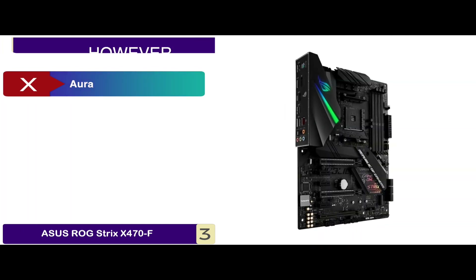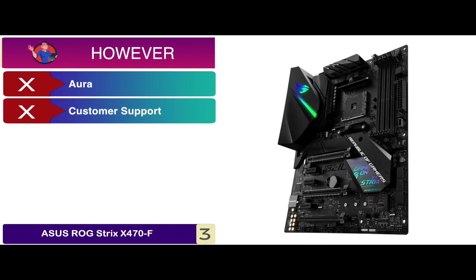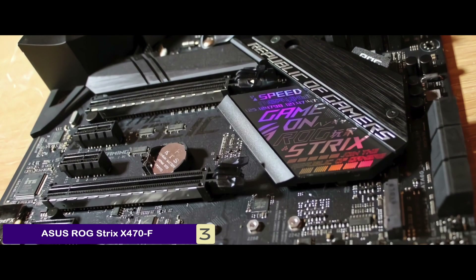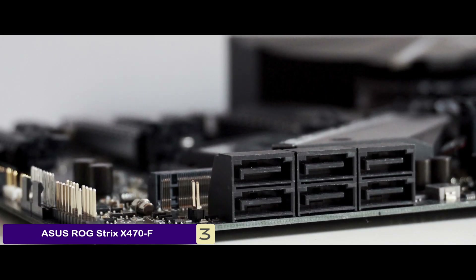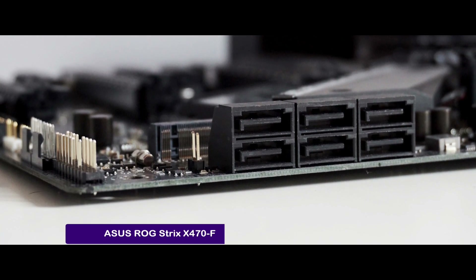However, the Aura can be slightly glitchy, the customer support is unsatisfactory, and it runs at high temperatures while under load. Bottom line: the ASUS 5-Way optimization enables one-click overclocking and cooling. It features an auto-tuning mode for configuring cooling mechanisms, and it's the best budget motherboard for Ryzen 5 3600.